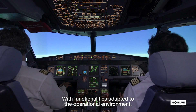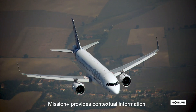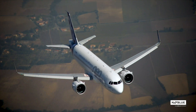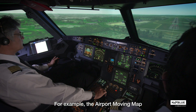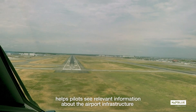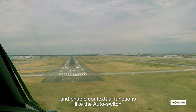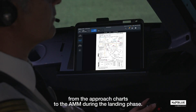With functionalities adapted to the operational environment, Mission Plus provides contextual information. For example, the airport moving map helps pilots see relevant information about the airport infrastructure and enables contextual functions like the auto-switch from the approach charts to the AMM during the landing phase.